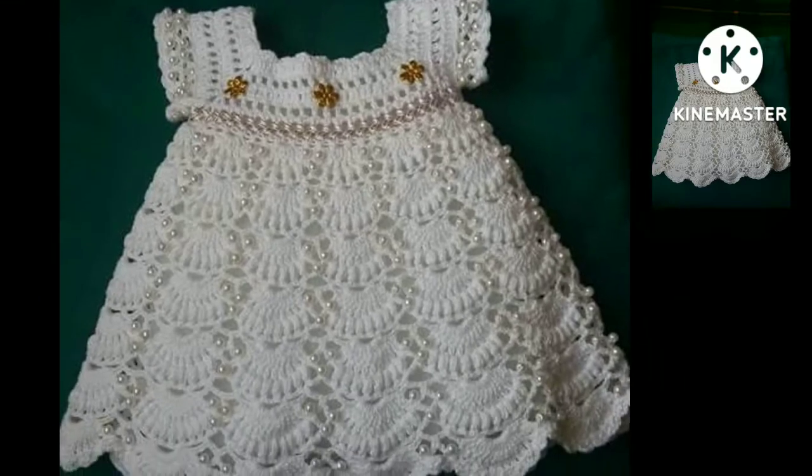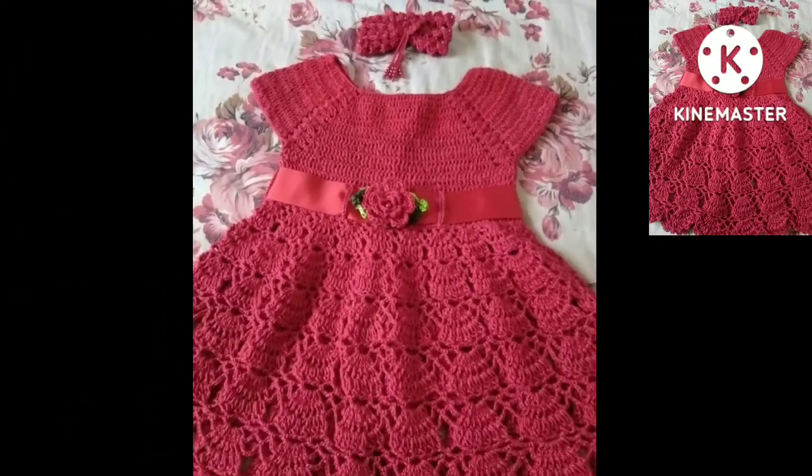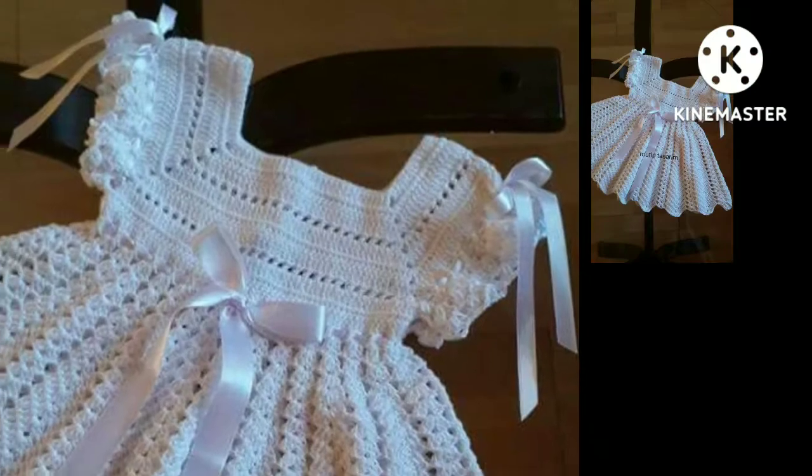Don't forget to keep your feedback in the comment section. I have uploaded different free crochet dress designs, long midi dresses, and skirt patterns. So there is a huge variety of designs in this video.